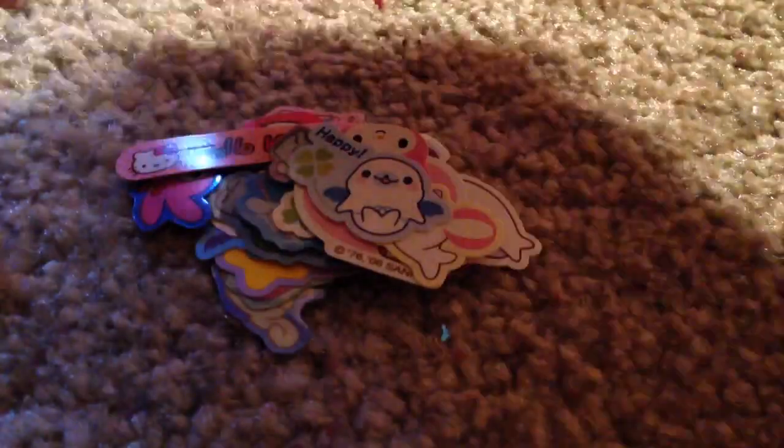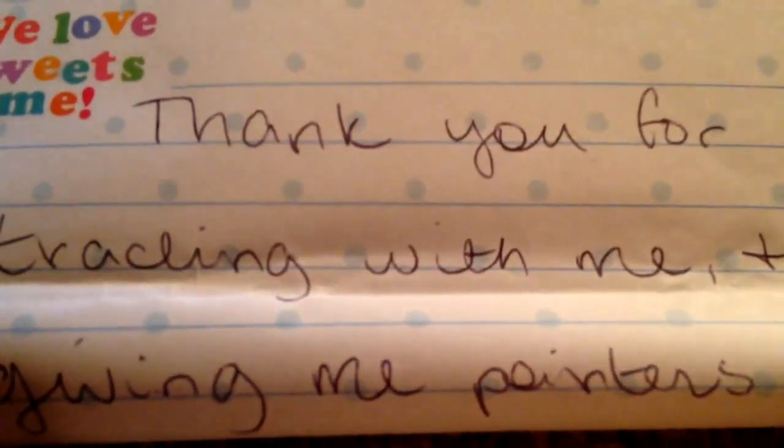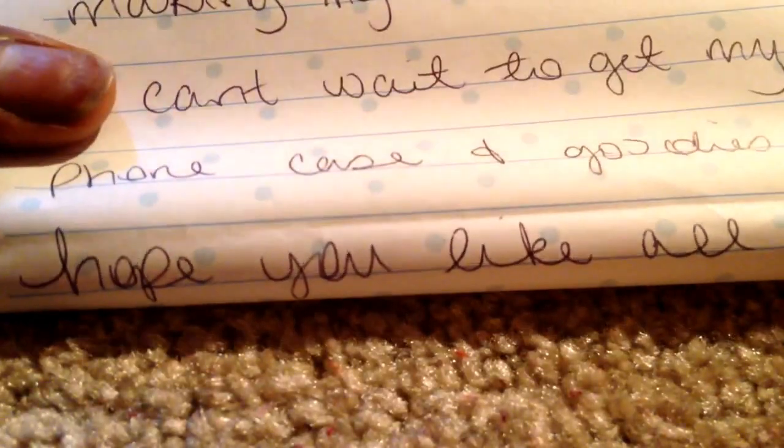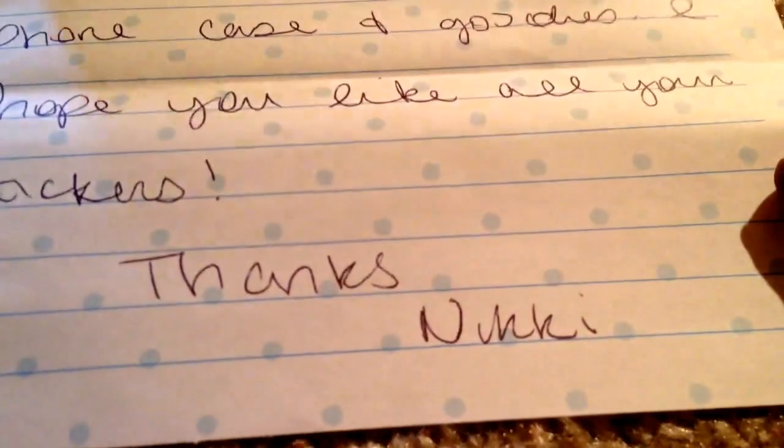Look at Hello Kitty sticking to tape! She also gave me some mini memo sheets in here. I've been looking for those as well. Oh, I found a note! The note says: "Thank you for trading with me, plus giving me pointers on making my resin charm. I can't wait to get my phone case" — and something I can't read. "I hope you like all your stickers. Thanks, Nikki."